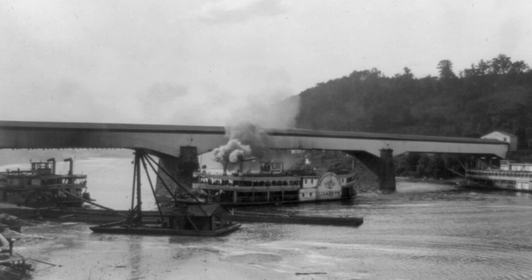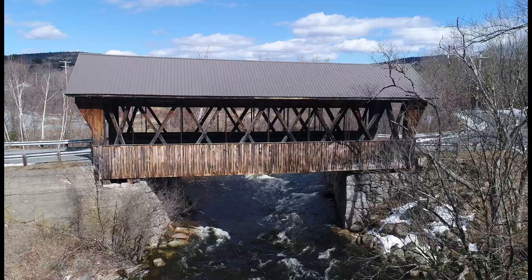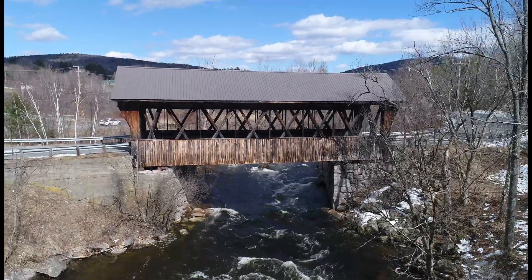Nearly 14,000 covered bridges once helped American travelers traverse rough terrain across the country. Today, less than 900 survive.